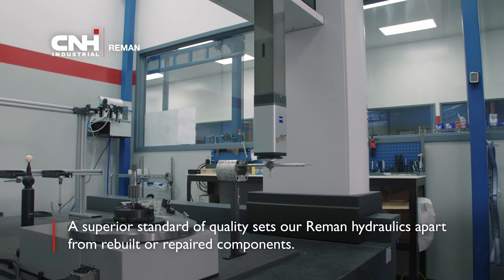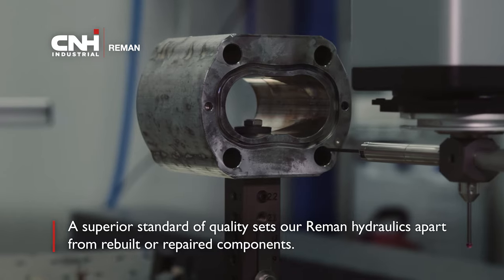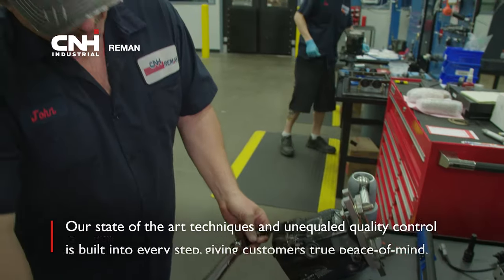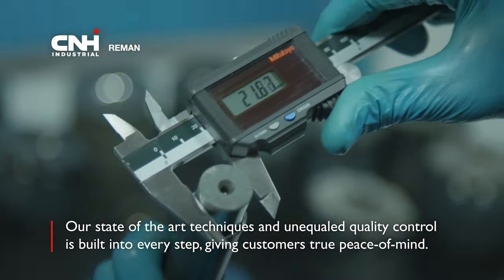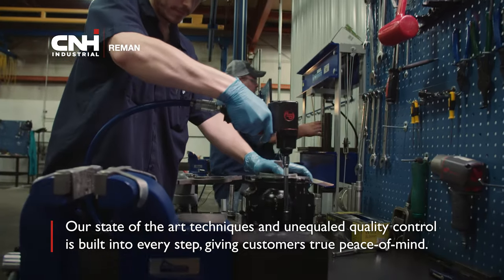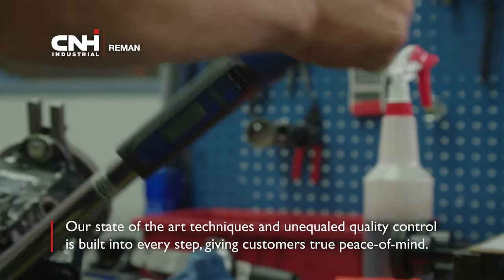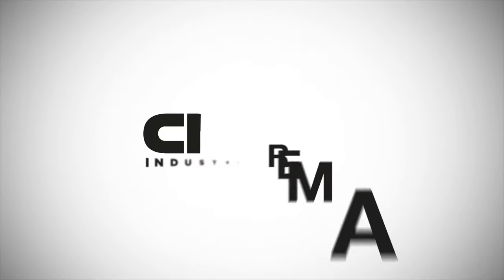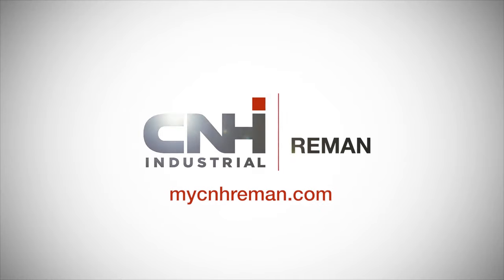A superior standard of quality sets our reman hydraulics apart from rebuilt or repaired components. Our state-of-the-art techniques and unequaled quality control is built into every step, giving dealerships and customers true peace of mind. Today, there are more reasons than ever to choose remanufactured hydraulics from CNH Industrial Reman.